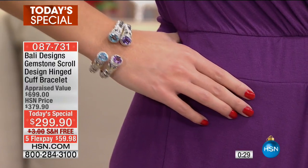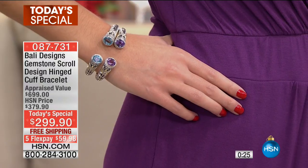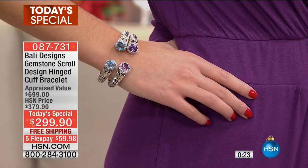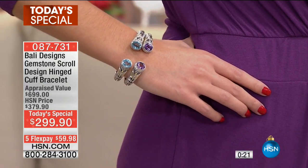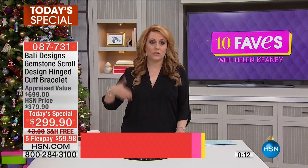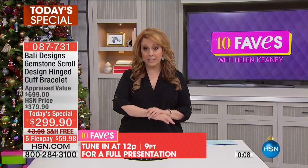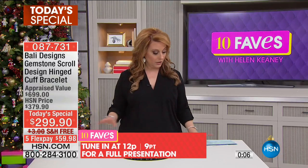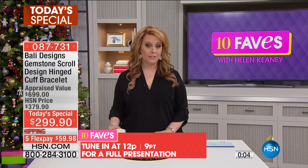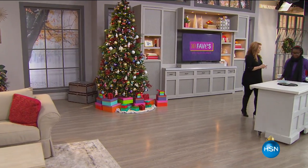We had these on the beautiful scroll design cuff bracelet — it was Colleen's dream to bring this to you as a today's special, one day only. These are handmade in Bali. A full presentation usually runs an hour or two, but it's not going to be on until noon because this is very limited. Colleen's going to be back at noon. Item number 087731.